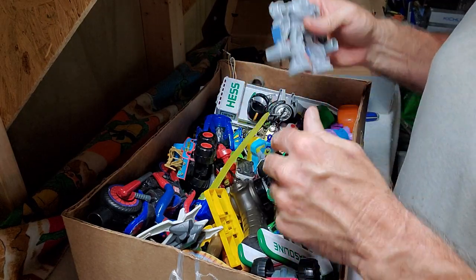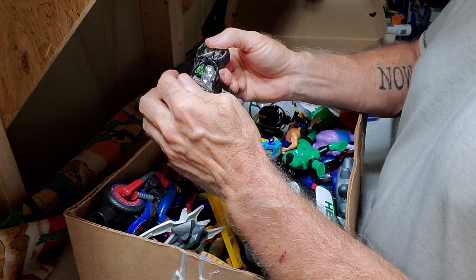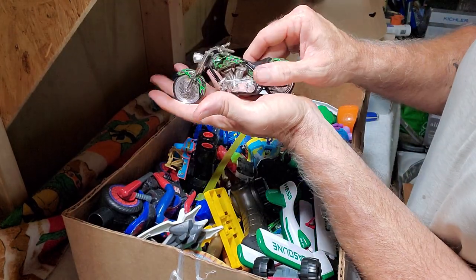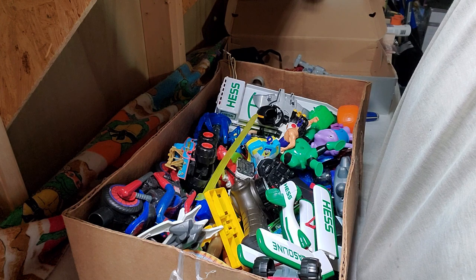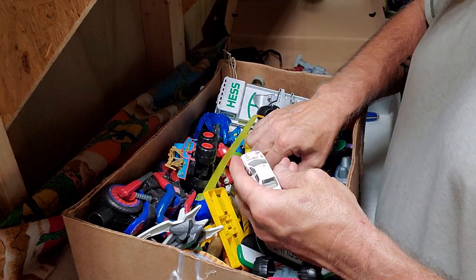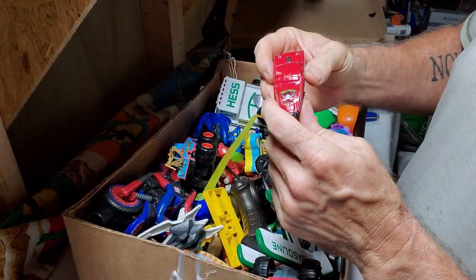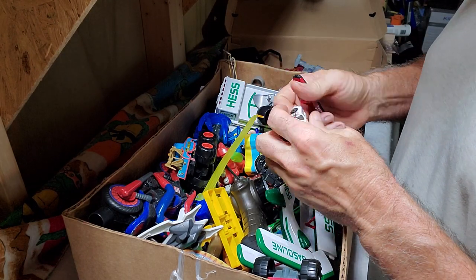This looks like a Happy Meal transformer. Now this is semi-interesting — that would probably bring a couple bucks just set up on the shelf. Yep, that's two bucks. Now I paid ten dollars for the whole box, so keep in mind... Motorcycles like that usually sell pretty good. It's a Hot Wheels — unusual car — I guess it's a drag car or something. This is a junker.